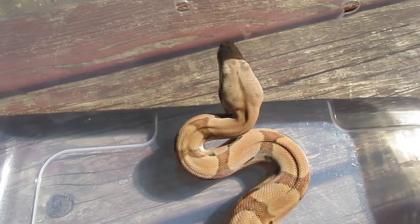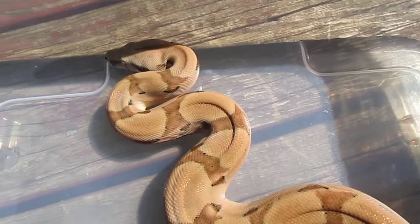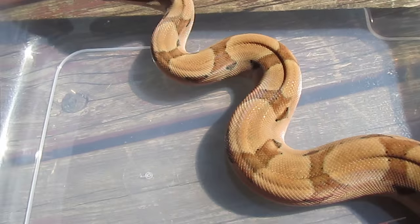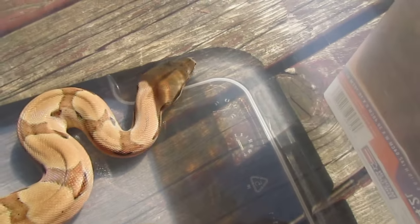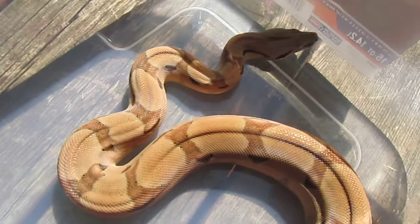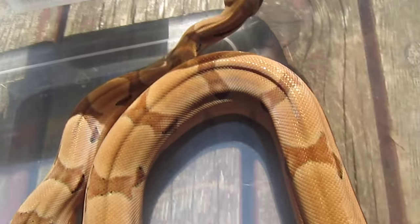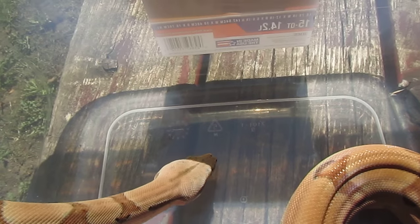Hey everybody, Boxing Boa here. I just want to do an update video of Vanity — she's just looking phenomenal today. She's a possible super hypo, more than likely is a super hypo. Got her from Mainly Boas. She just looks great, I just want to show her off a little bit — look at the head.